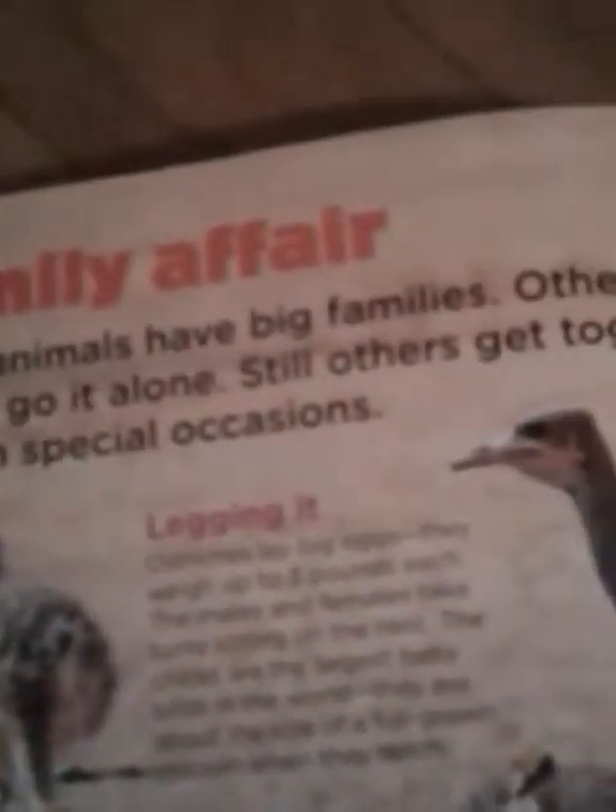Family affair. Some animals have big families. Others mostly go it alone. Still others get together only on special occasions.